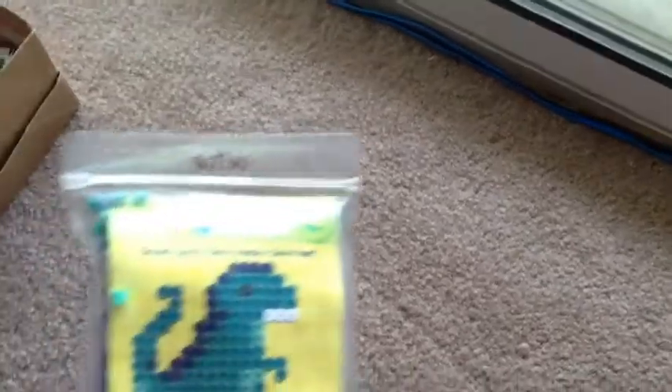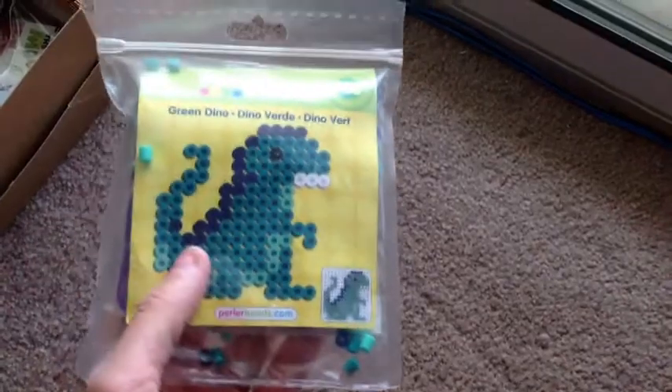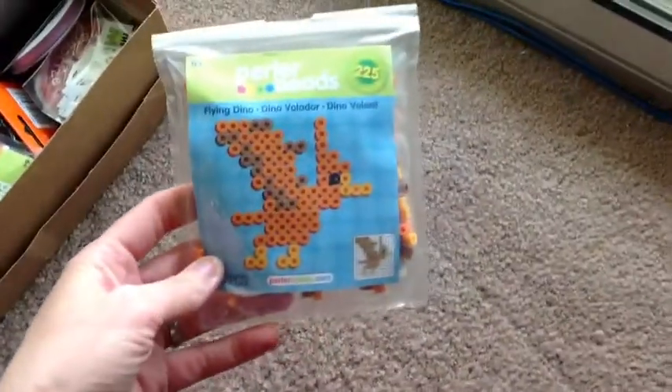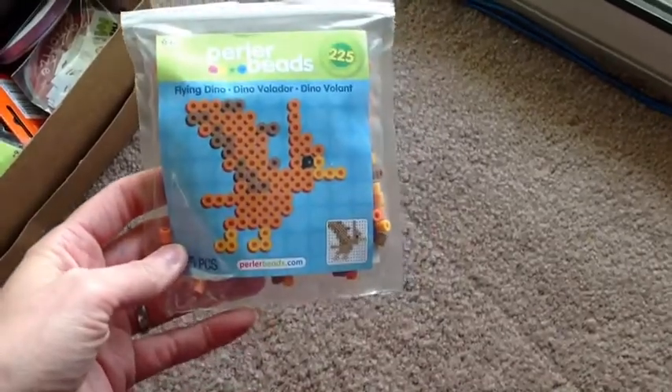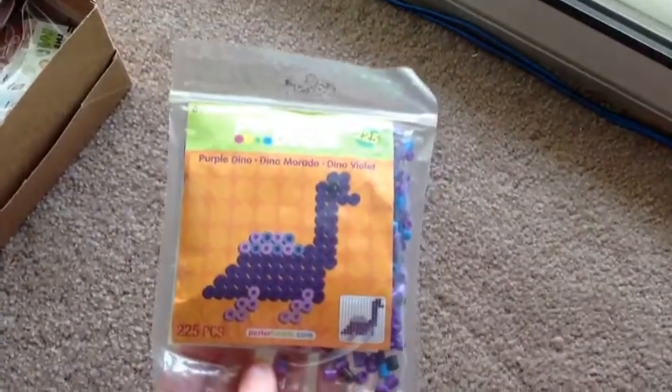I have a few perler bead kits — complete kits, never been used, so all the pieces are there. Here's the dinosaur, a pterodactyl — it says 'flying dino' but yeah. Those of you that like perler beads, this is my favorite; it's really cute.